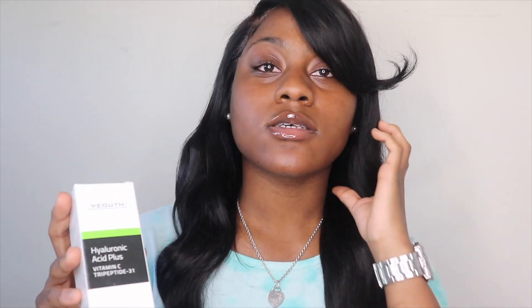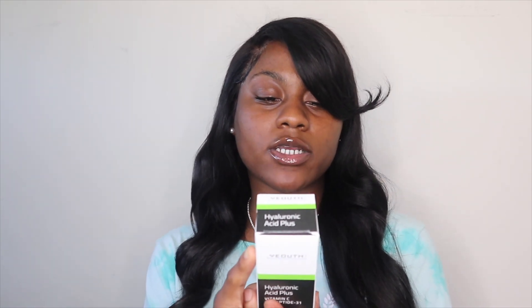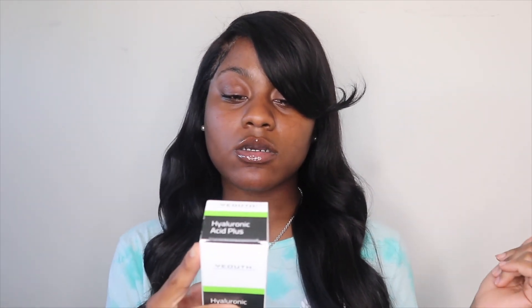Hey you guys, welcome back to my channel. This is a quick little hack for you guys. Youth Hyaluronic Acid Plus Vitamin C — it's a medical grade moisturizing cream. It plumps and tightens your skin, it's good for anti-aging, reduces pore size, and diminishes dark spots. So we're gonna see how this goes.